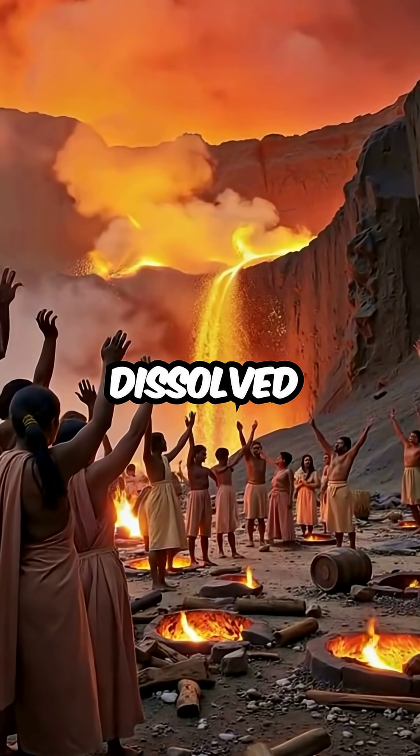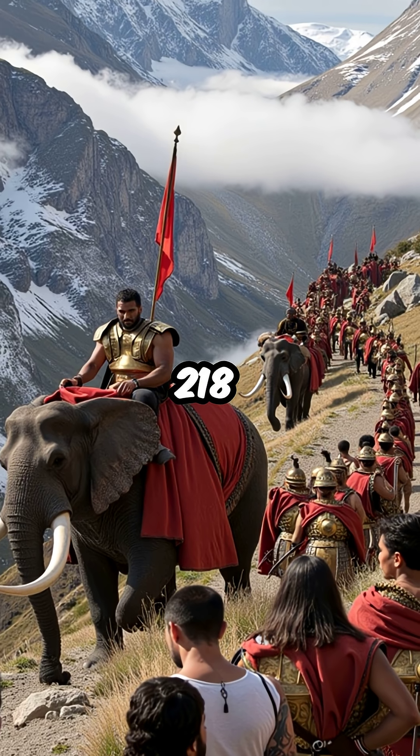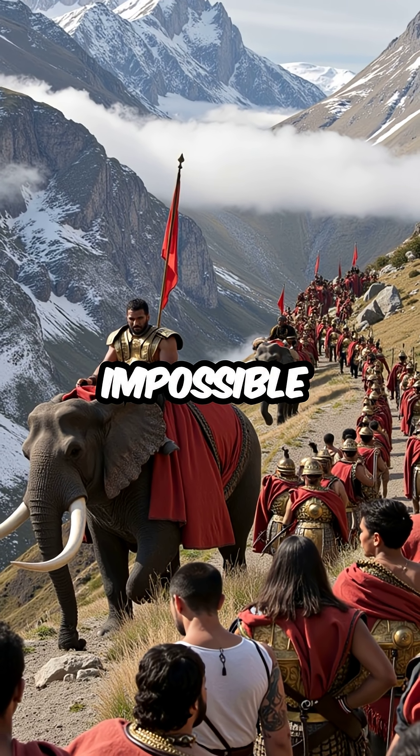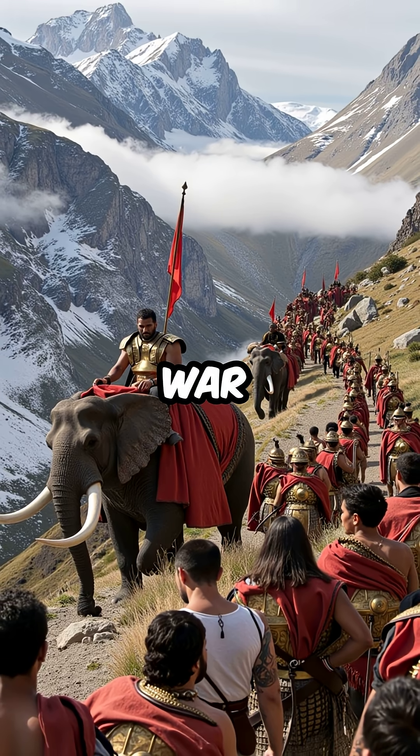Did you know Hannibal literally dissolved mountains using ancient chemistry to invade Rome? In 218 BCE, Hannibal Barca faced an impossible barrier crossing the Alps with 90,000 troops and war elephants.